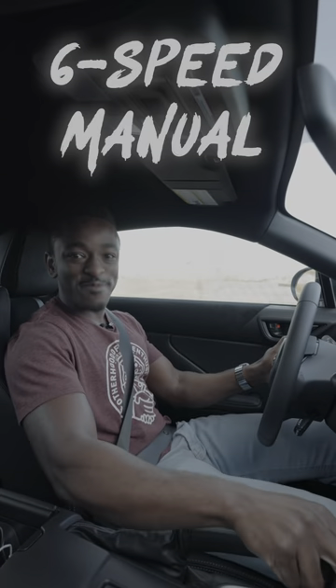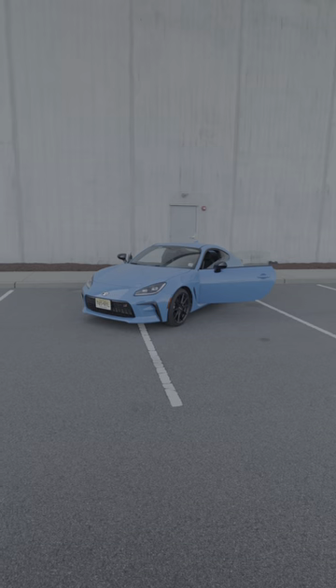And the best part, of course — six-speed manual. It's simple, practical, and enjoyable. Not bad for 30 grand.